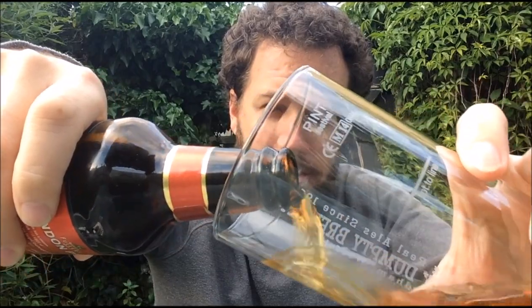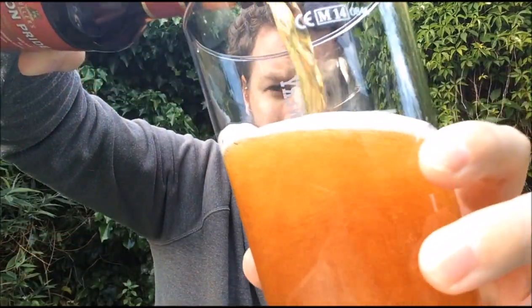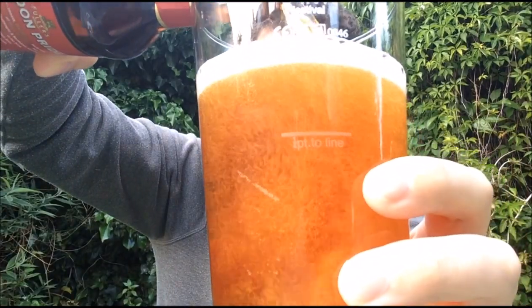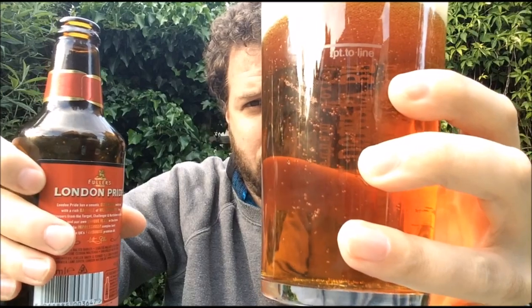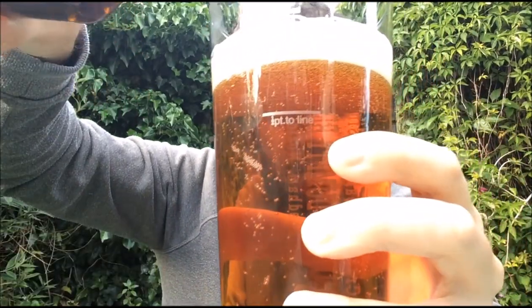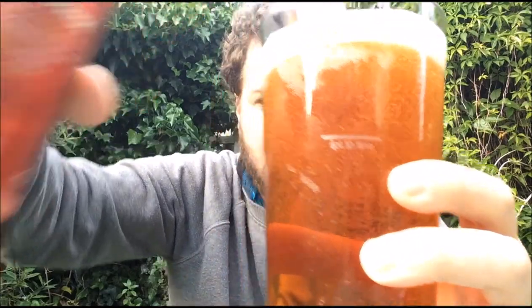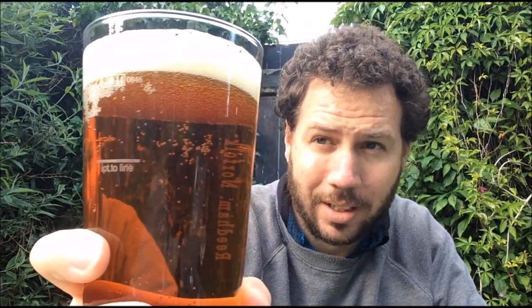Beer in a glass — trying to generate a bit of head here. It's not bottle conditioned, so leave a bit of room for my big nose. It's a finger of just off-white head. Very, very clear beer.